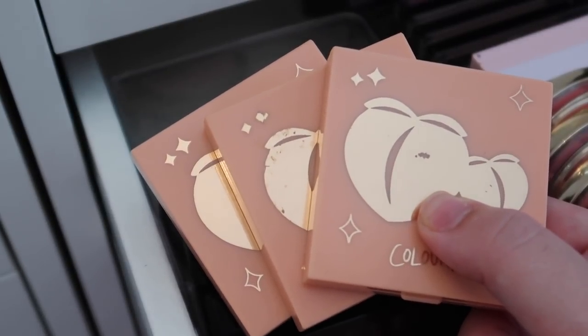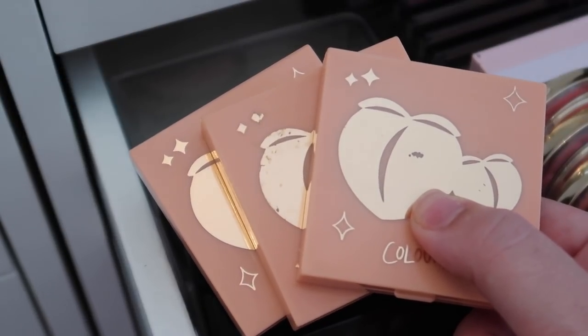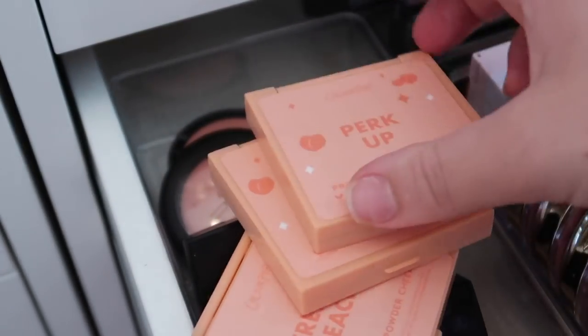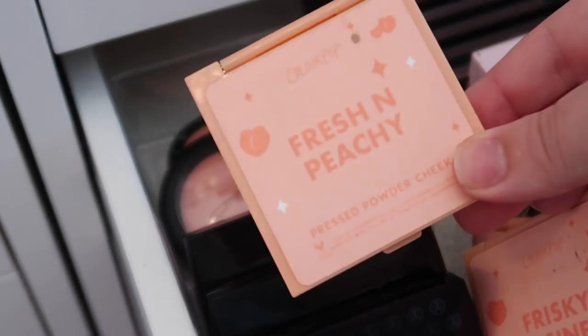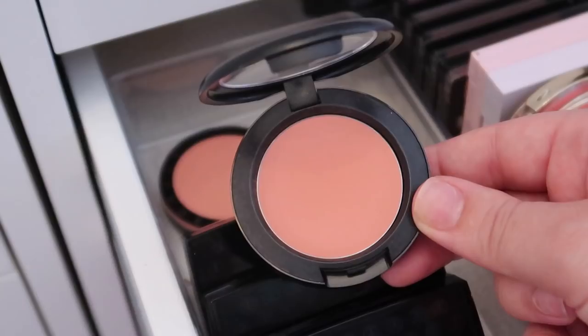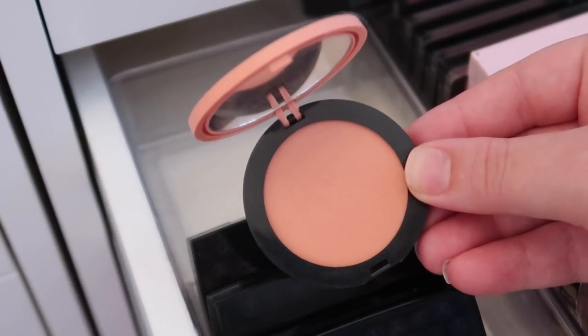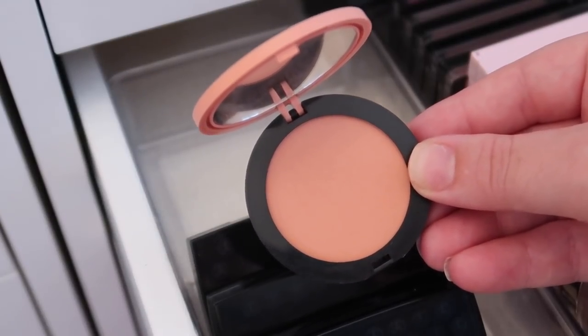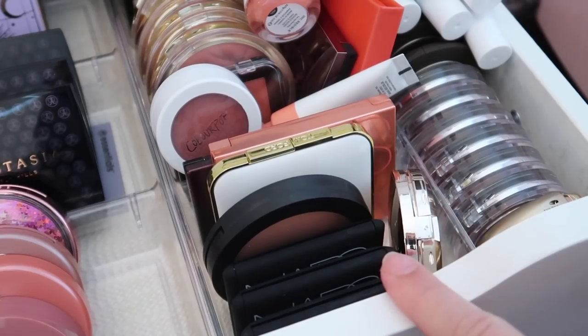I have three blushes from the ColourPop Peach collection — keeping all three: Perk Up, Risky Business, and Fresh and Peachy. I'm also keeping the MAC blush in Peaches and the Sephora Collection blush in Love Child — one of my all-time favorites. Moving to the front of the drawer next.